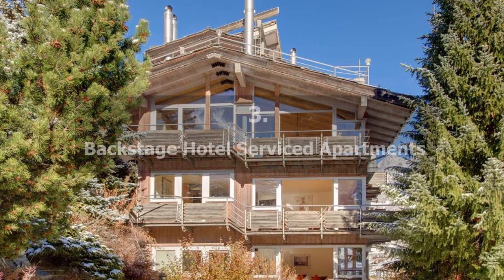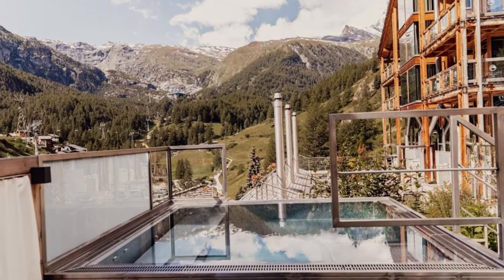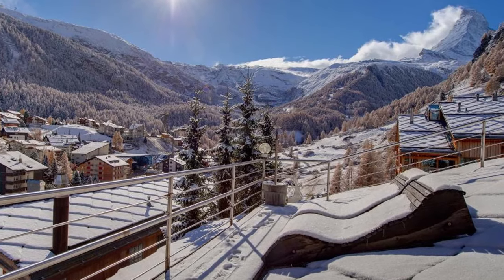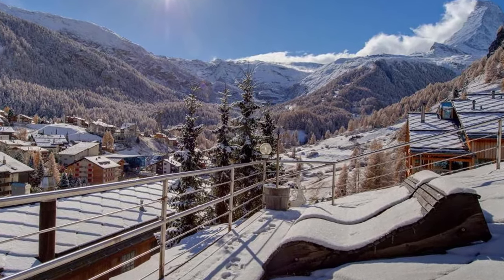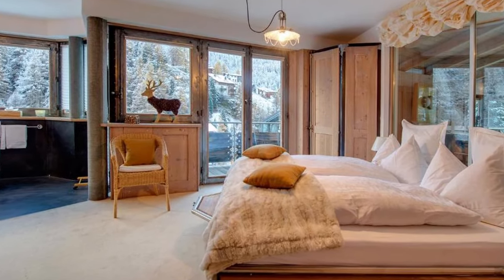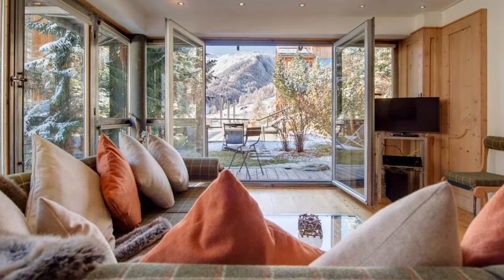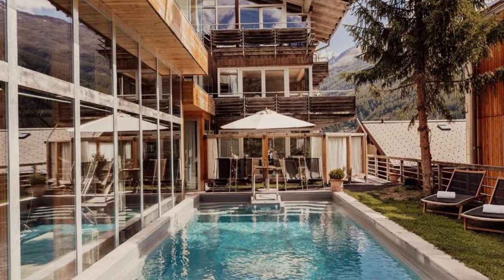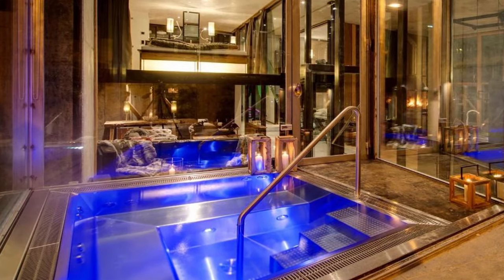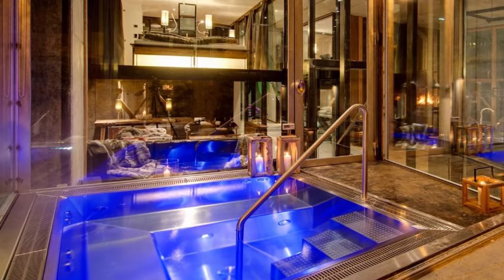Recommendation number three: Backstage Hotel Serviced Apartments. This hotel features apartments with full hotel services, designed by architect Heinz Hohlen, and offers views of the Matterhorn from their balcony or terrace. It is 250 meters from the Zermatt Matterhorn Express cable car. Each apartment has a fireplace, priceless works of art, and a unique color and design scheme. The seasonally open outdoor pool is open to visitors throughout the summer. The hotel spa section, a 10-minute walk away, has a hot tub, a sauna, a steam room, and a massage room, open to visitors without charge.